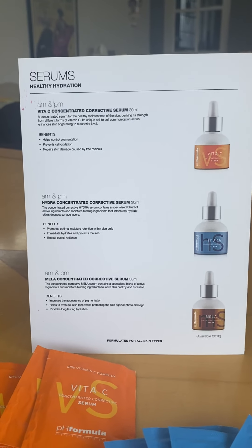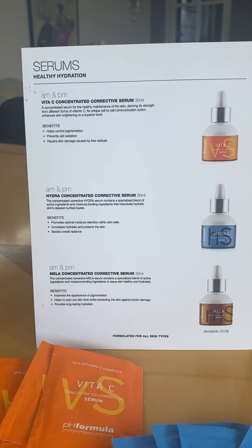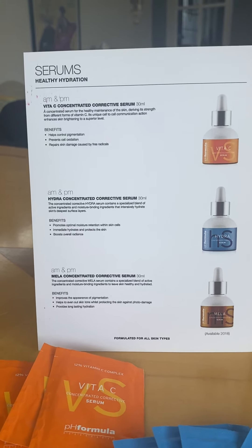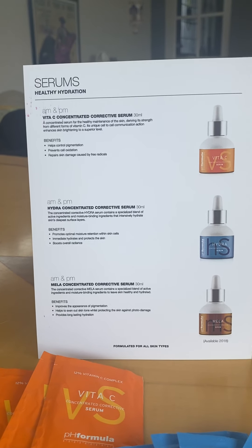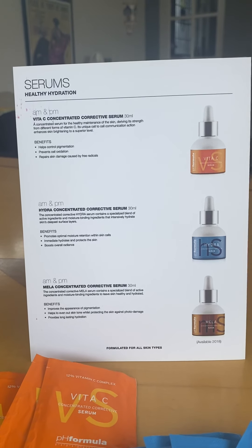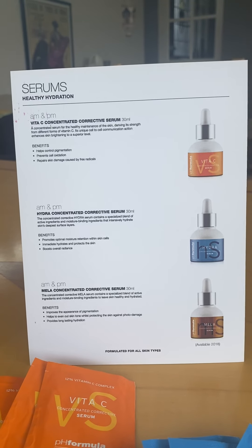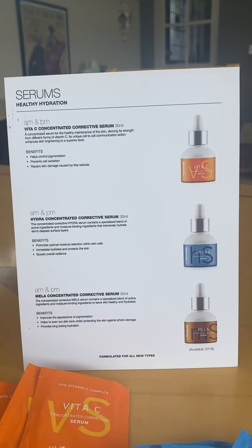Used in the morning and the evening, it's a really concentrated vitamin C corrective serum. Comes in 30ml. The benefits are that it controls pigmentation, prevents cell oxidation, and repairs any skin damage caused by free radicals. It's very, very good in cell to cell communication and it brightens up the skin to a superior level.